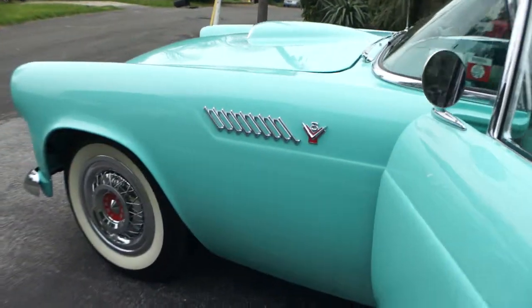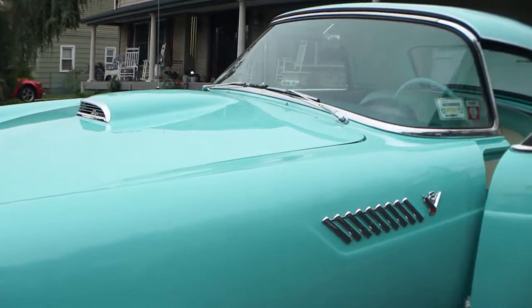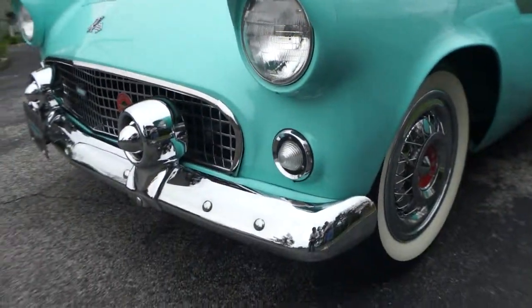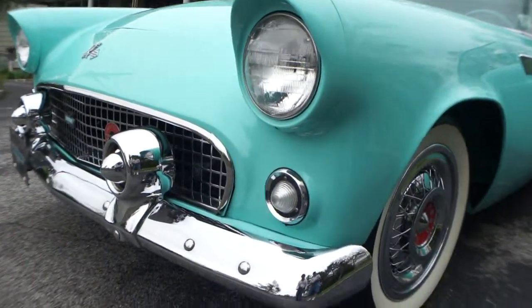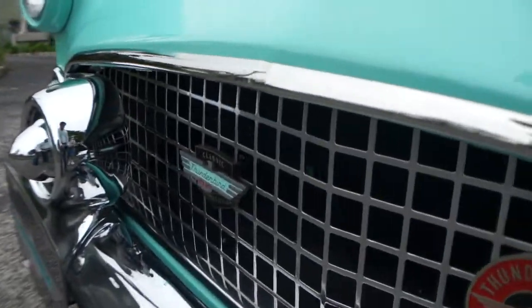And it's also a CTCI senior car. The car is, like I said, 100% correct. It is gorgeous. I don't know if you can see it up close, guys, but this car is fantastic.